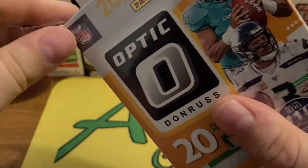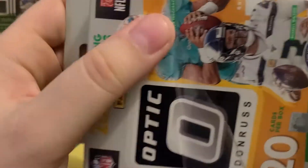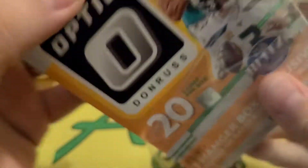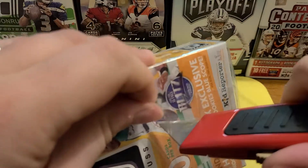So yeah, we're gonna open this and then I'm gonna hope for running into something this week for next Sunday's stuff, or the little theme of opening up football on Sundays is gonna crash and burn very early in the process. But it won't be for lack of effort, that's for sure.